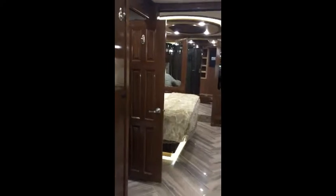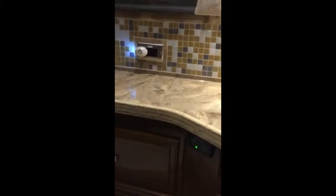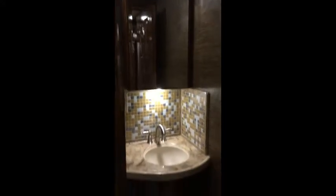This unit is considered a bath and a half. There is a wonderful guest bathroom with a window, toilet, and storage. It has a push-button toilet and medicine cabinet — very comfortable for your guests.